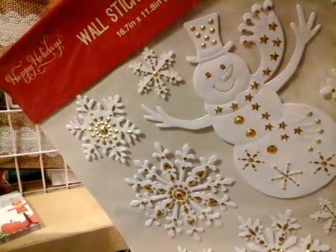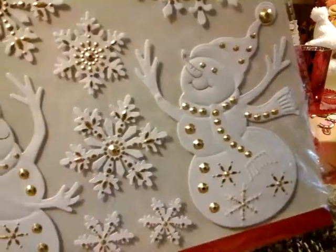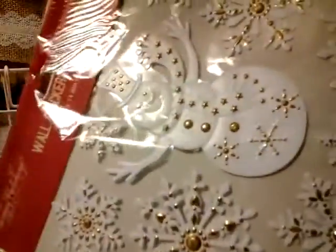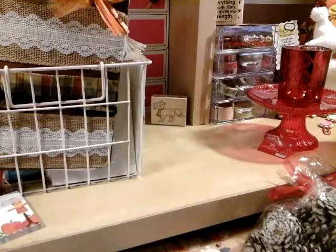Look at the snowman — it has gold, the snowflakes. I am like, I feel like making a pocket letter right now. Look at that, it's so big that I can't even get it in the picture. I'm going to open this one just to see it out of the package.